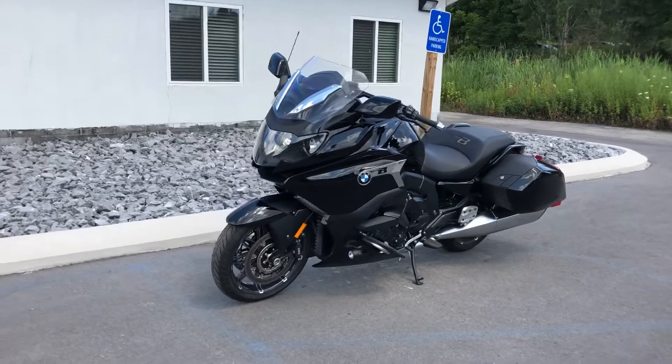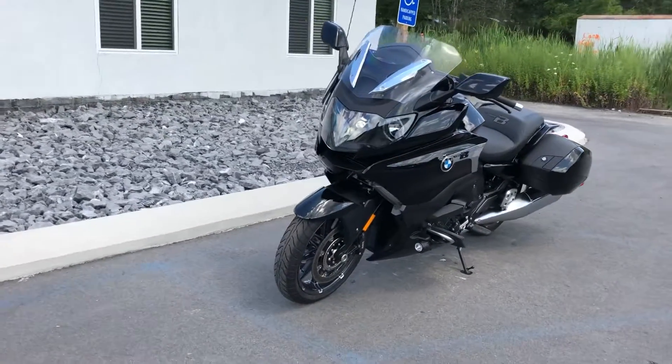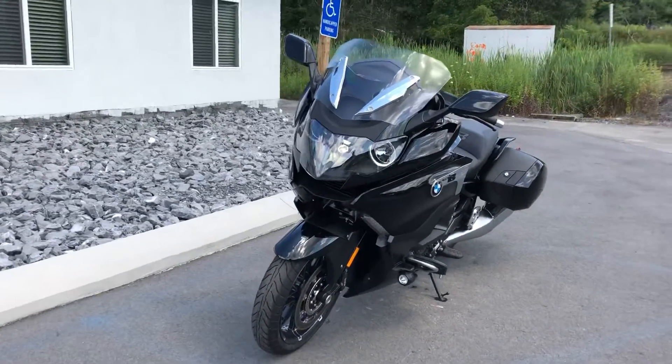I'm here at BMW Motorcycles of Tyrone, and thanks for the interest in this K1600B. This is a 2018 with the forged wheel option, and it only has 700 miles on it.